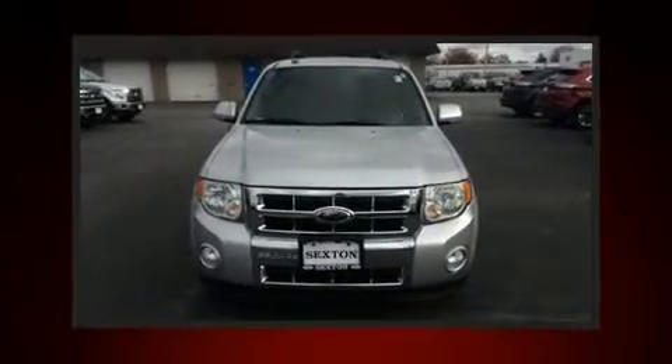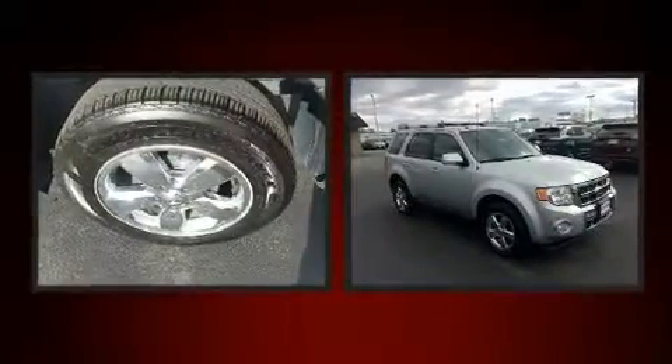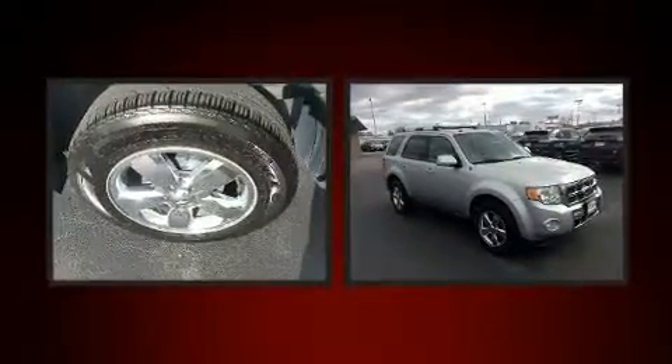Climb inside the 2010 Ford Escape. It features four-wheel drive capabilities, a durable automatic transmission, and a 2.5-liter four-cylinder engine.